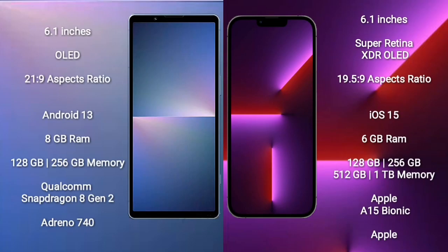Xperia 5 Mark 5 comes with a 6.1-inch OLED display and aspect ratio 21:9. iPhone 13 Pro comes with a 6.1-inch Super Retina XDR OLED display and aspect ratio 19.5:9. Sony Xperia 5 Mark 5 runs on the Android 13 operating system; iPhone 13 Pro runs on iOS 15.